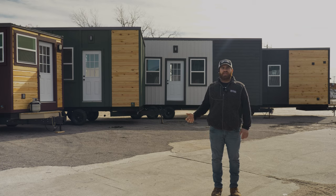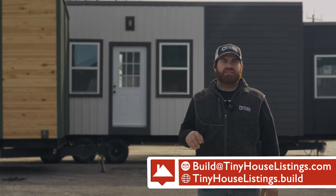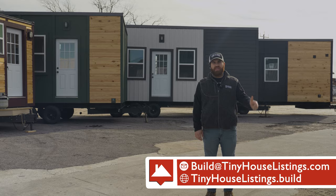If you're interested in purchasing any of the models behind me, one from our inventory, or one with a little more customization, go ahead and click the link in the description below, which is tinyhouselistings.build. Thanks for watching, and we'll see you in the next video.